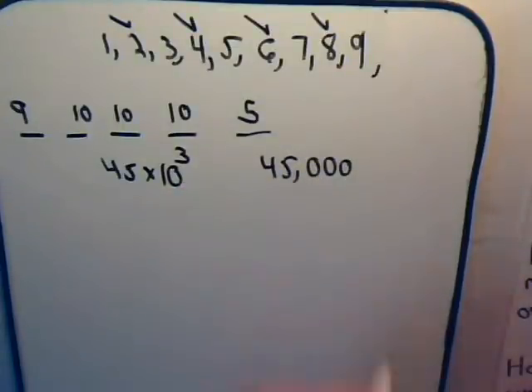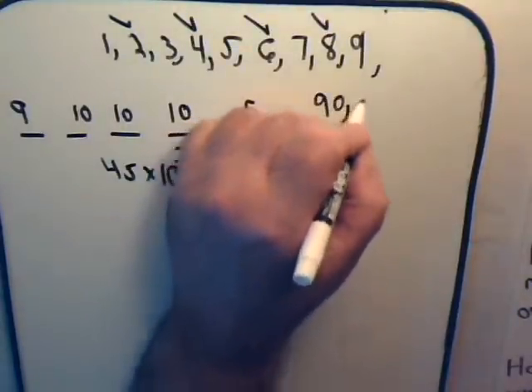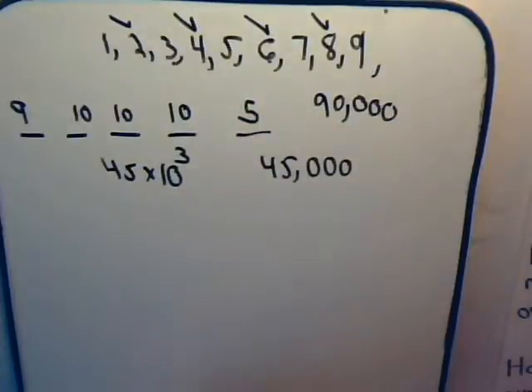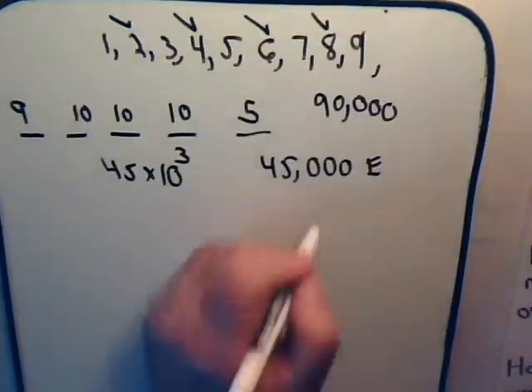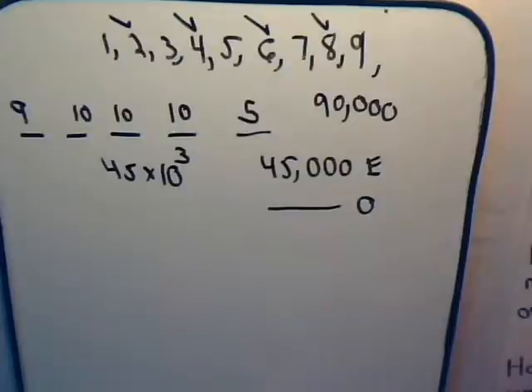So there are 45,000 even numbers out of the 90,000 different five-digit numbers. It shouldn't be a surprise — 45,000 of them are even, and another 45,000 will be odd numbers.